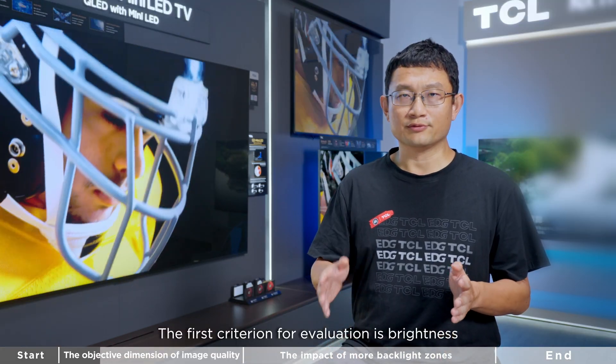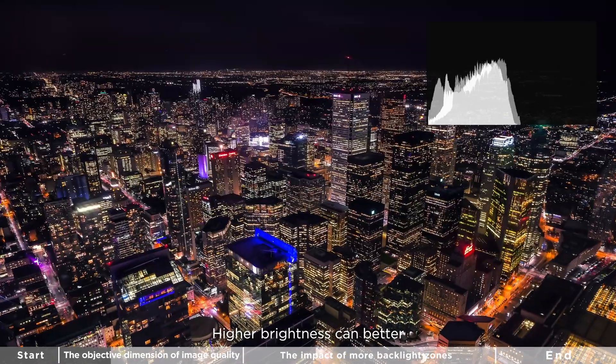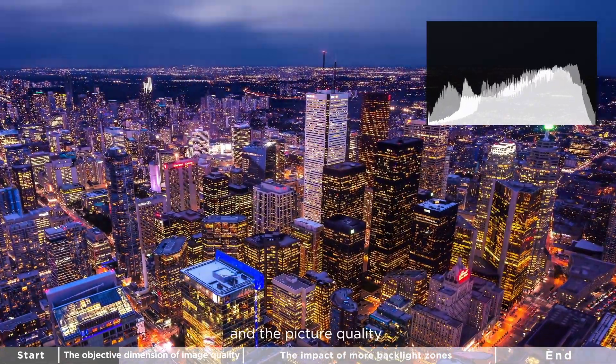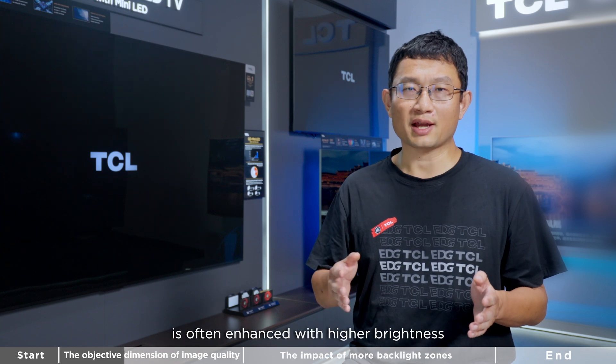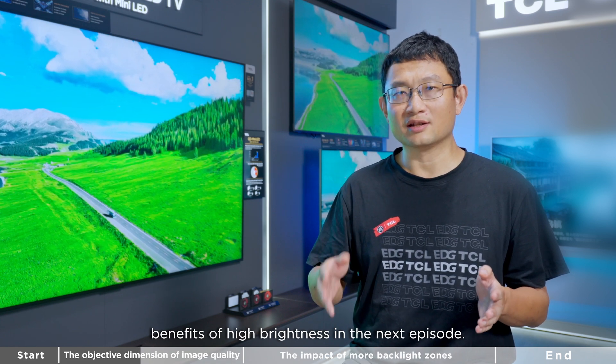The first criterion for evaluation is brightness. Higher brightness can better reproduce the real-world sense, and picture quality is often enhanced with higher brightness. We can dive deeper into the benefits of high brightness in the next episode.